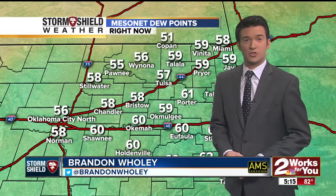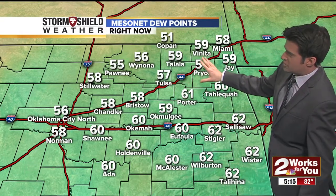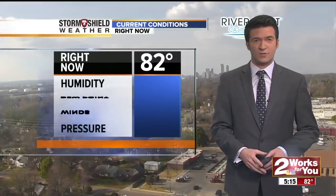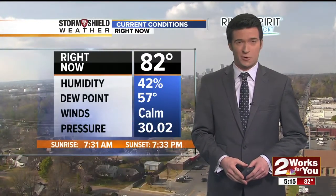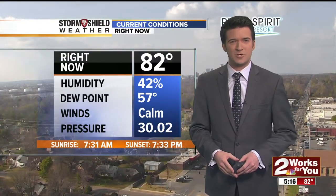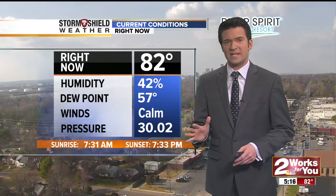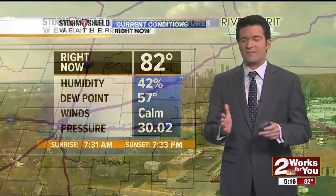Slightly elevated dew points on the Mesonet now. Spring-like conditions with dew points anywhere from the 50s to the lower 60s. Check out Porter now at 61 degrees for the dew point, 82 degrees for the ambient air temperature. At the Tulsa International Airport, the dew point on the tarmac is at 57 degrees with calm winds.